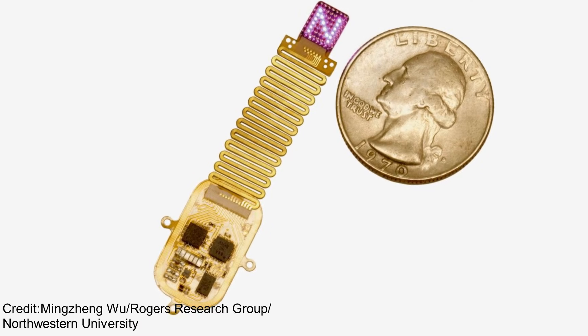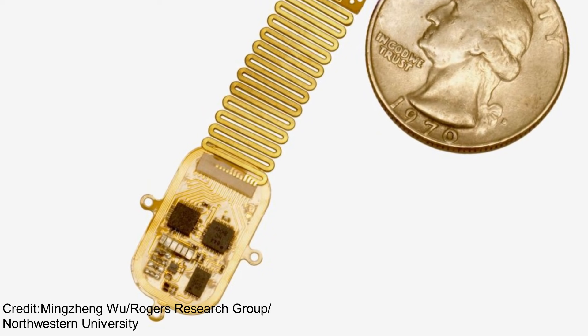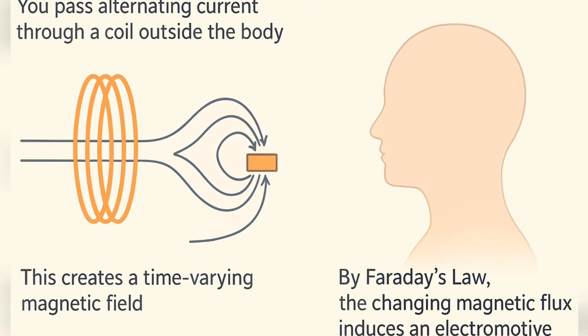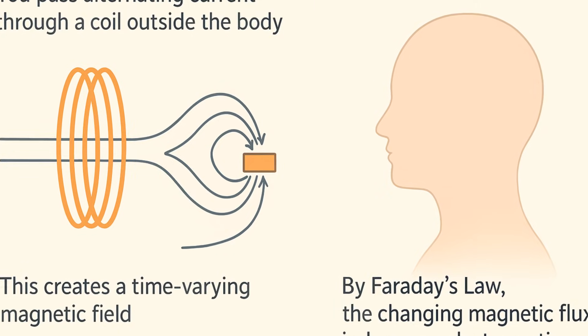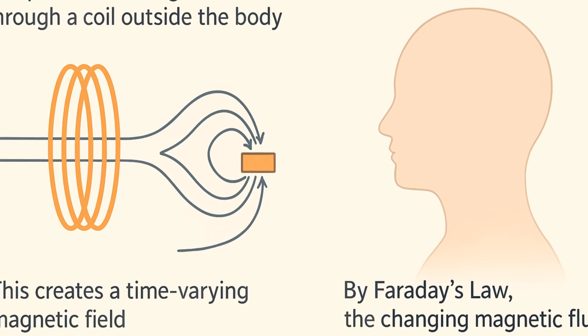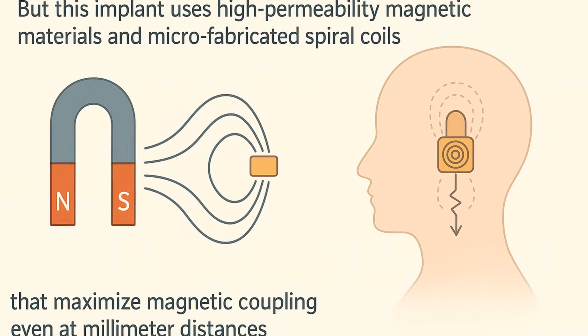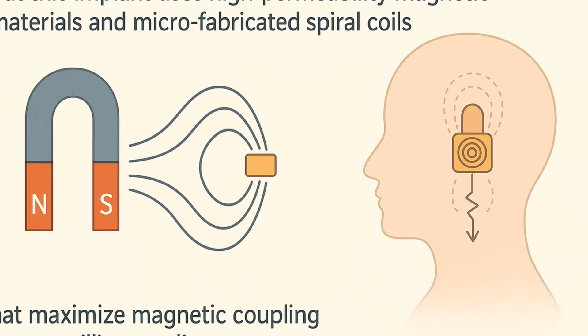The implant has no battery. It's powered by near-field inductive coupling — the same physics behind your wireless charging pad, but miniaturized. You pass alternating current through a coil outside the body, creating a time-varying magnetic field. That field passes through a tiny coil inside the implant, and by Faraday's law, the changing magnetic flux induces an electromotive force. This implant uses high-permeability magnetic materials and microfabricated spiral coils that maximize magnetic coupling even at millimeter distances — amazing material science engineering done inside soft, biocompatible electronics.